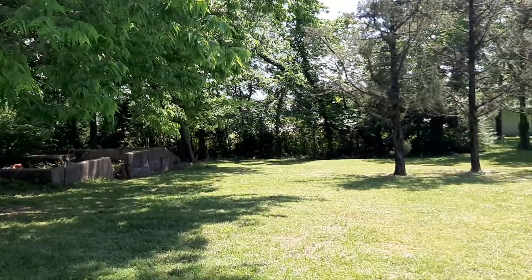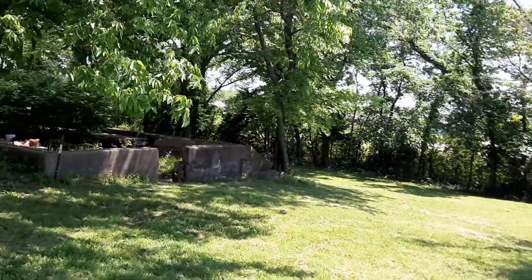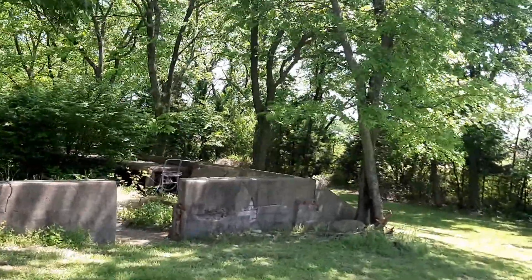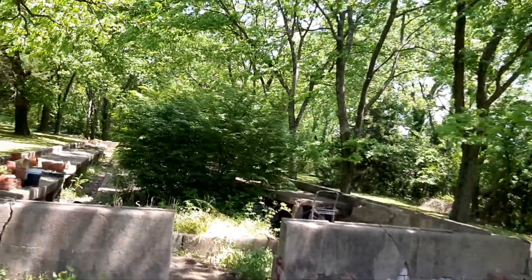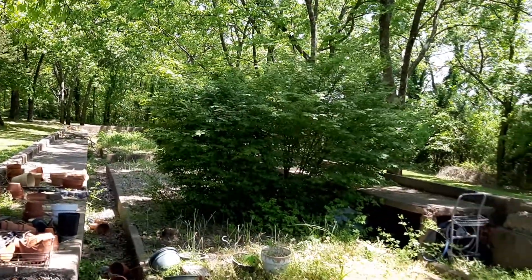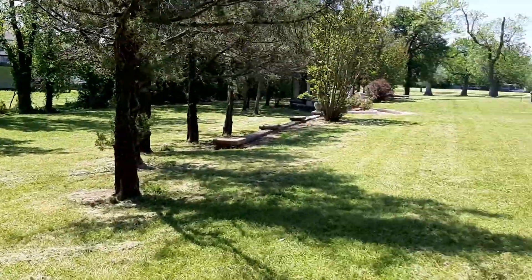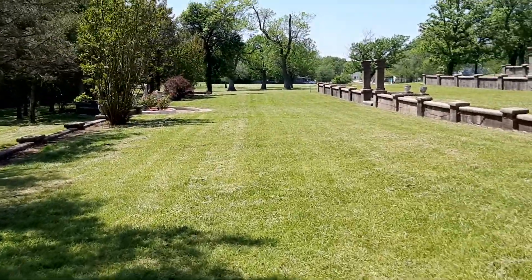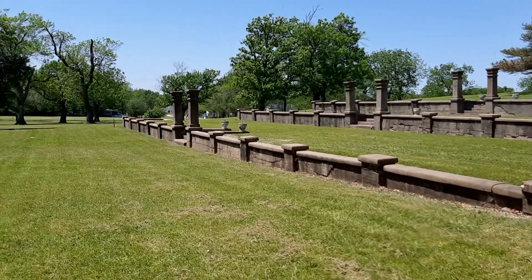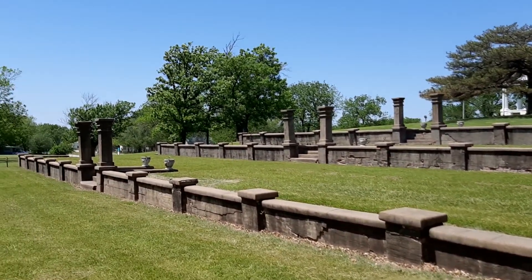I'm not sure what this was — this looks like it was probably a greenhouse. Yeah, I'm pretty sure this was a greenhouse. So there you have it, the Brown Mansion in Coffeyville, Kansas.